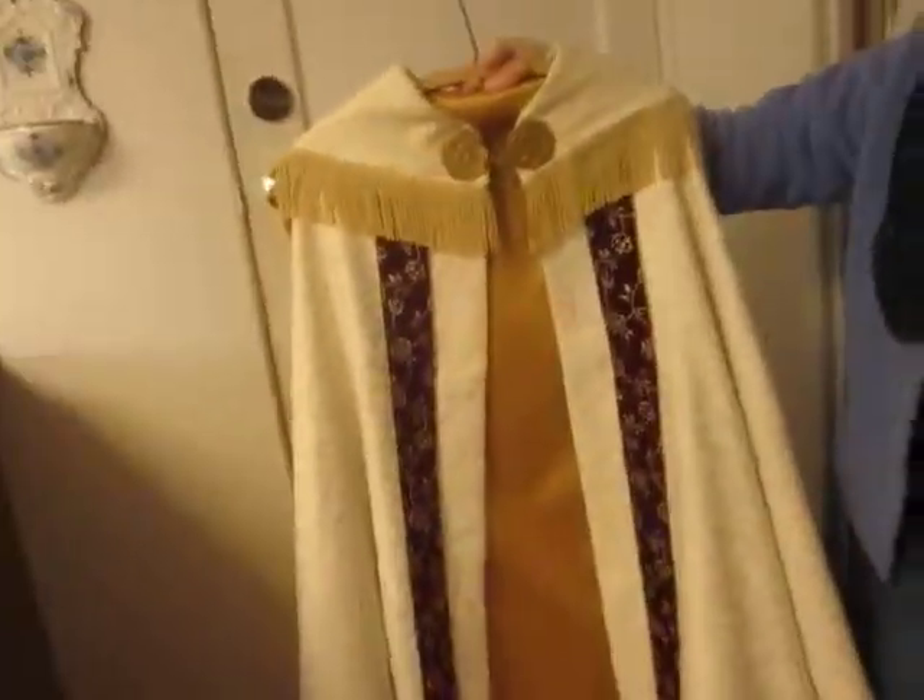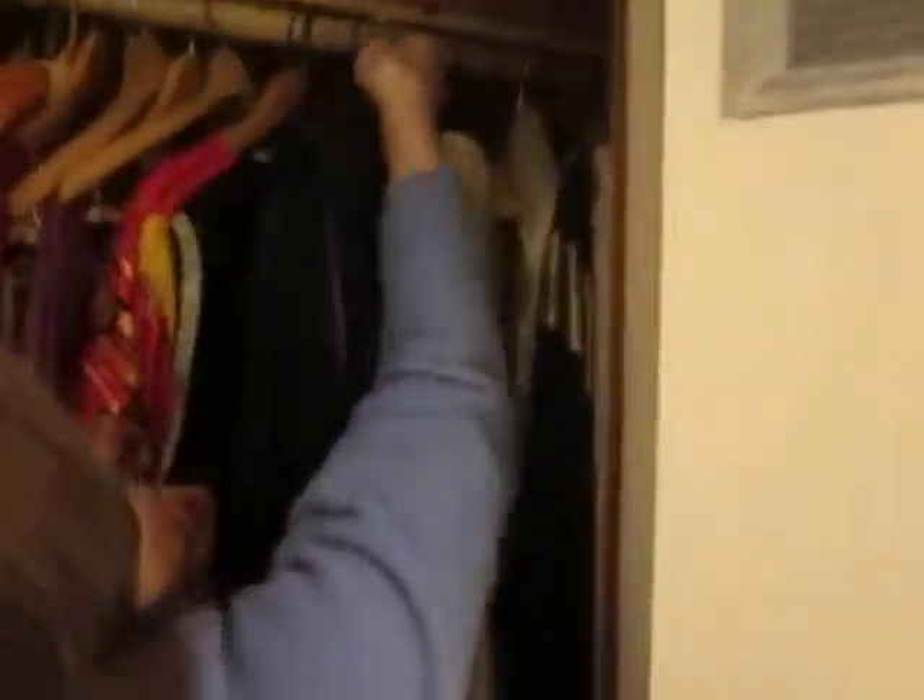It looks almost like something a knight or a king would wear. It's kind of neo-medieval. Well, yeah, it comes from all of that. This is one for the burials. Oh, of course. I love it.